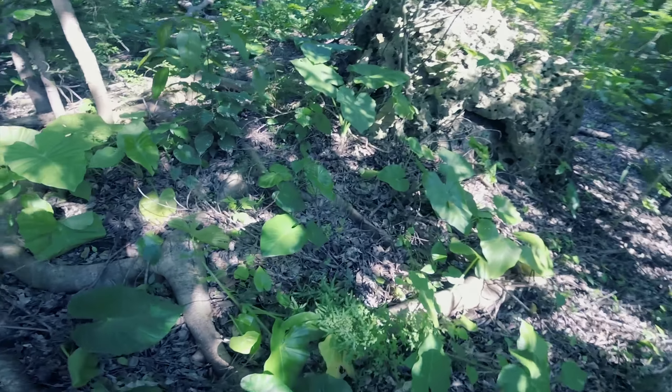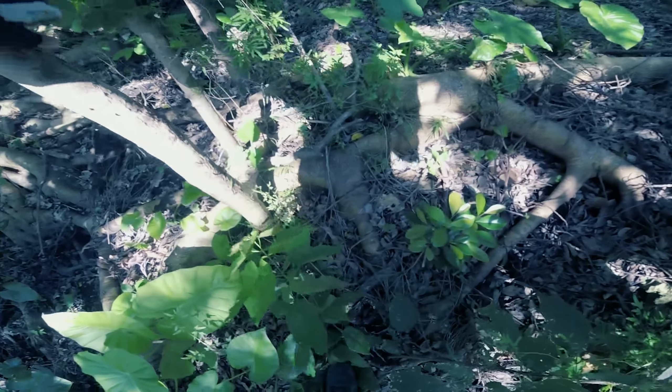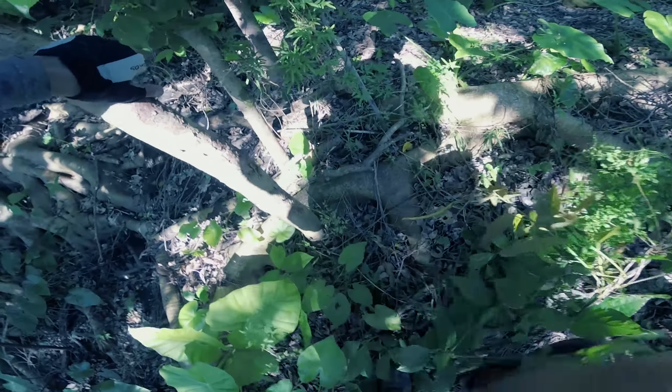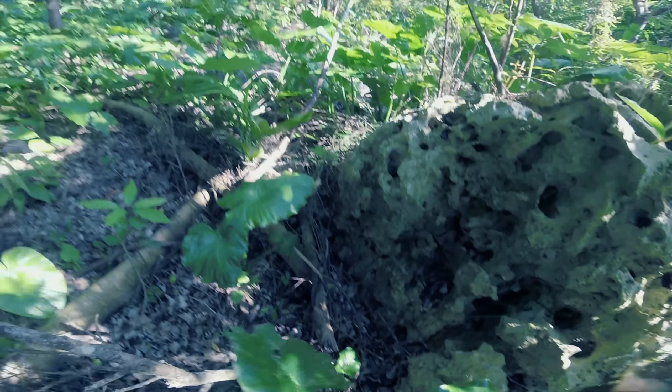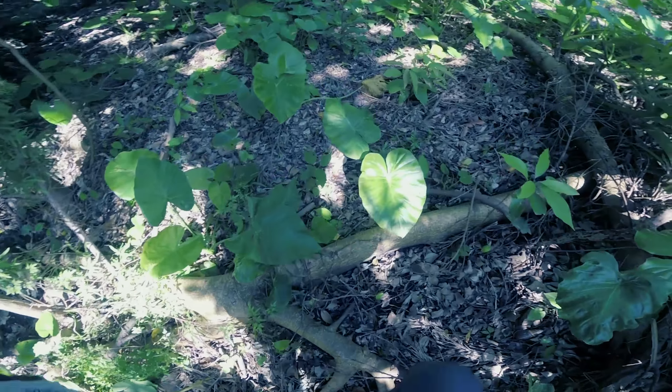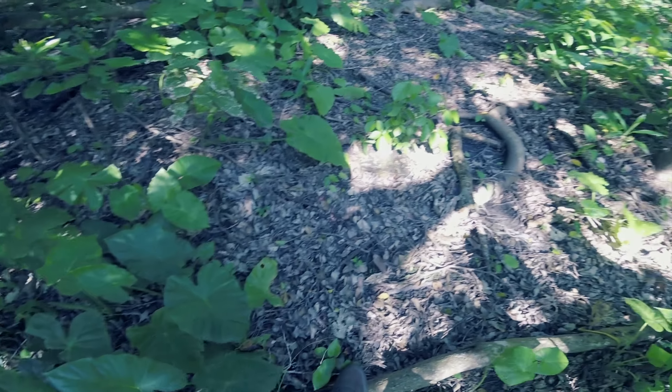Okay, so how's this going to work? Just bump over these roots. Watch out for those drag-you-down creepers. Bump over these roots — good, that's it.